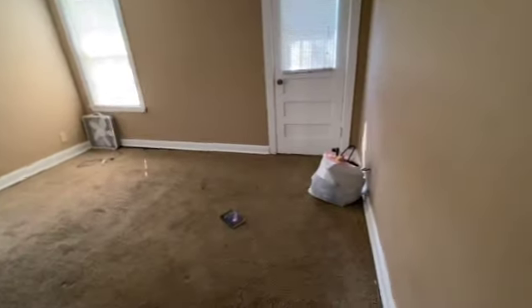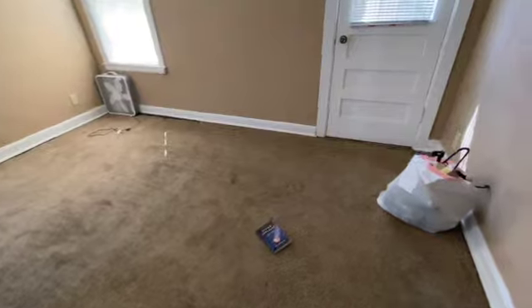Same in this bedroom — stuff left behind, the carpet is pretty filthy, and the walls are pretty dirty.